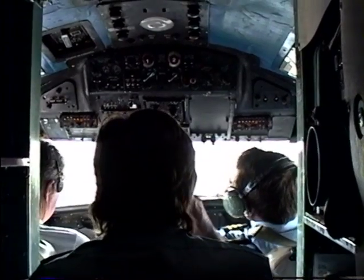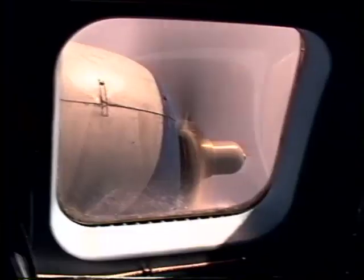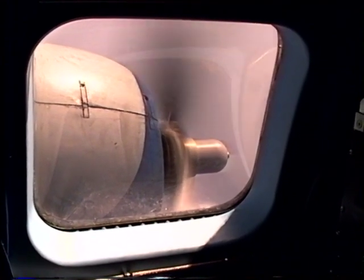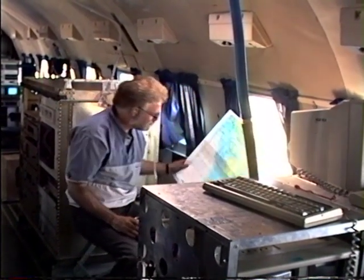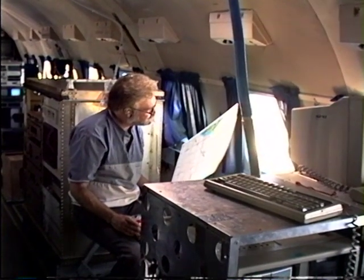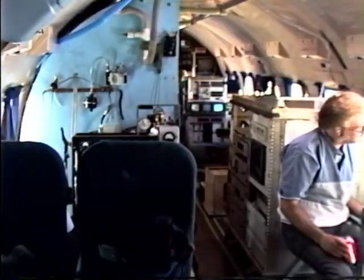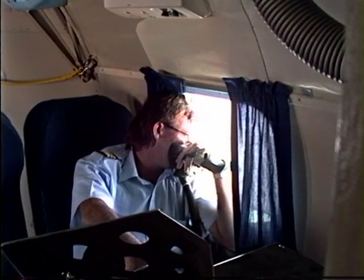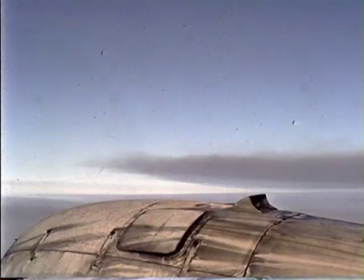For Ken McMillan, ex-Navy pilot, this is an opportunity to exercise his flying skills in a difficult and unique environment. Dr. Ray Weiss, an expert on the optical properties of smoke, looks forward to obtaining measurements on extraordinarily thick smoke. Aircraft mechanic Joe Stagner wonders what damage the smoke will cause to the aircraft.